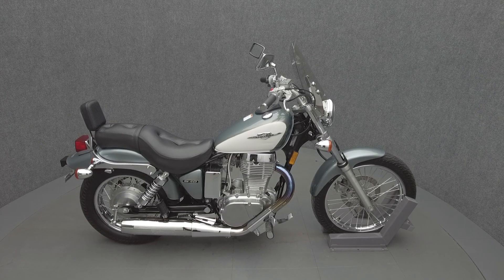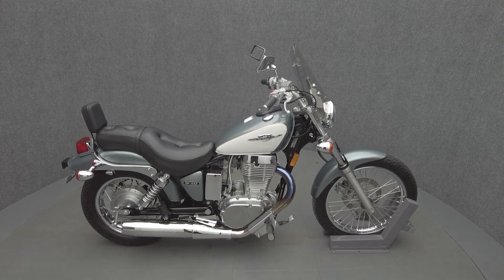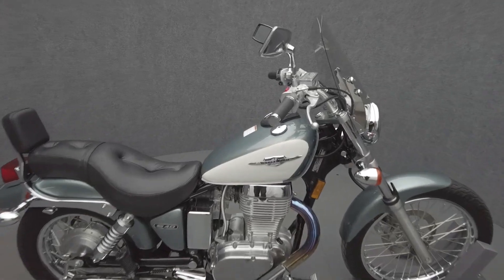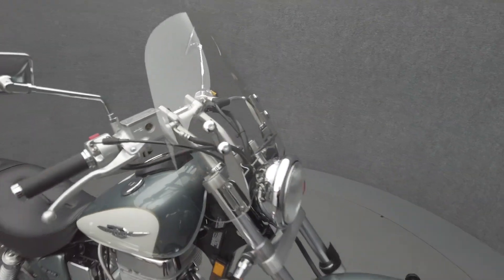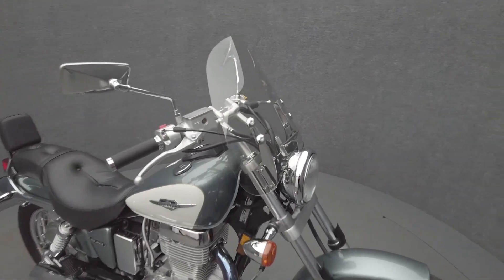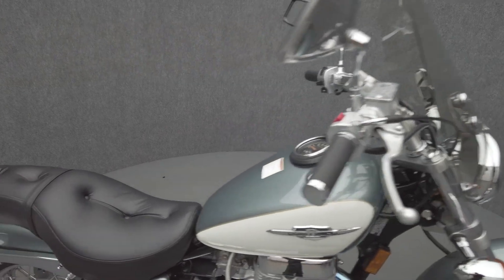Hey everyone, this is Keegan from National Power Sports. This 2012 Suzuki S40 Boulevard with only 2,558 miles passes New Hampshire State inspection and runs well. It's been upgraded with a windshield and a passenger backrest.